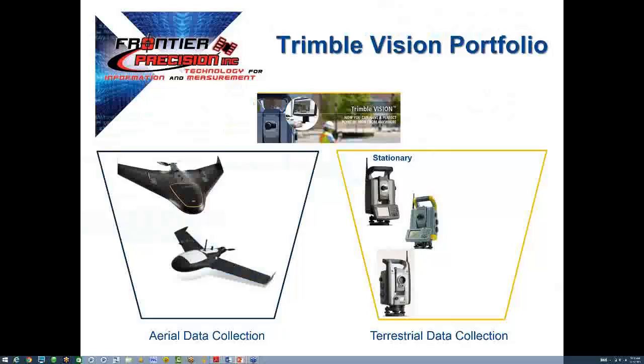The important point here is that besides working stand-alone, Trimble Vision is now also available for GNSS users and at the rod. It truly expands the capability of Trimble Vision.